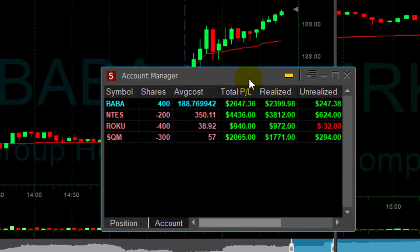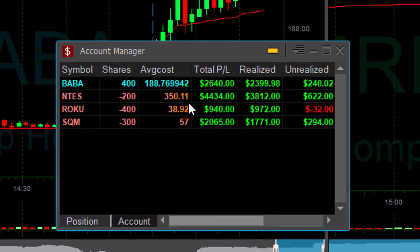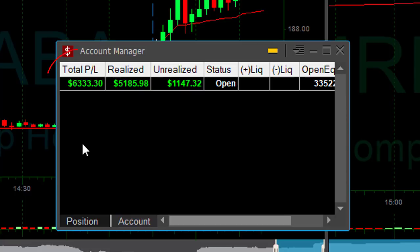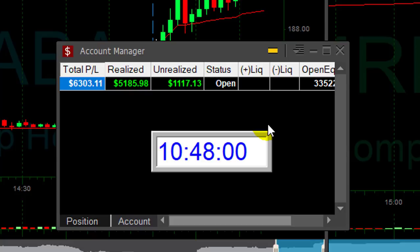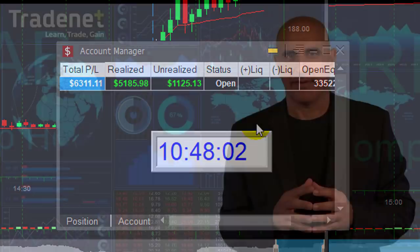I'm really having a great start to my week. Just Monday morning, first day of the week — up $2,600 in BABA, $4,000 in NTES, Roku did fine, so did SQM. Up $6,300 on the first day of the week, only 77 minutes of trading.